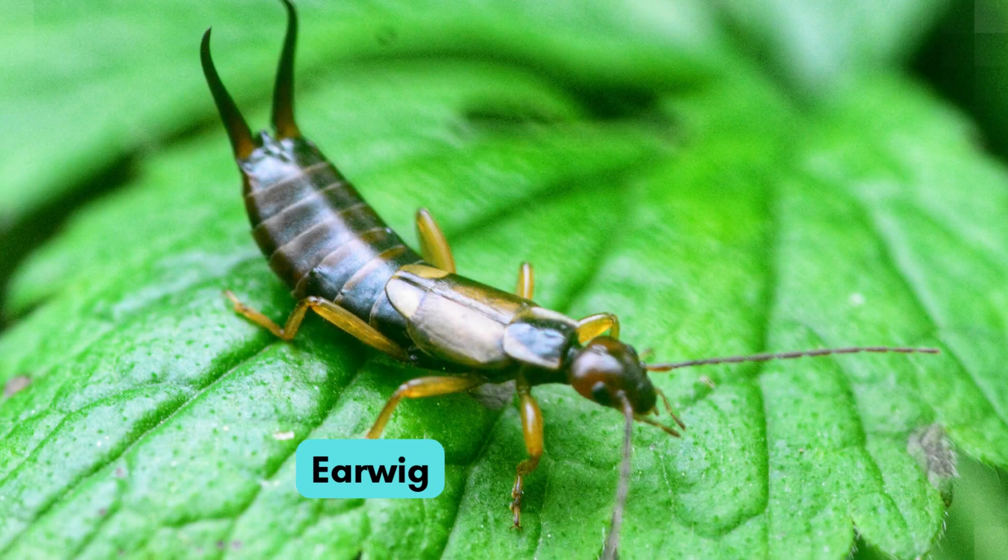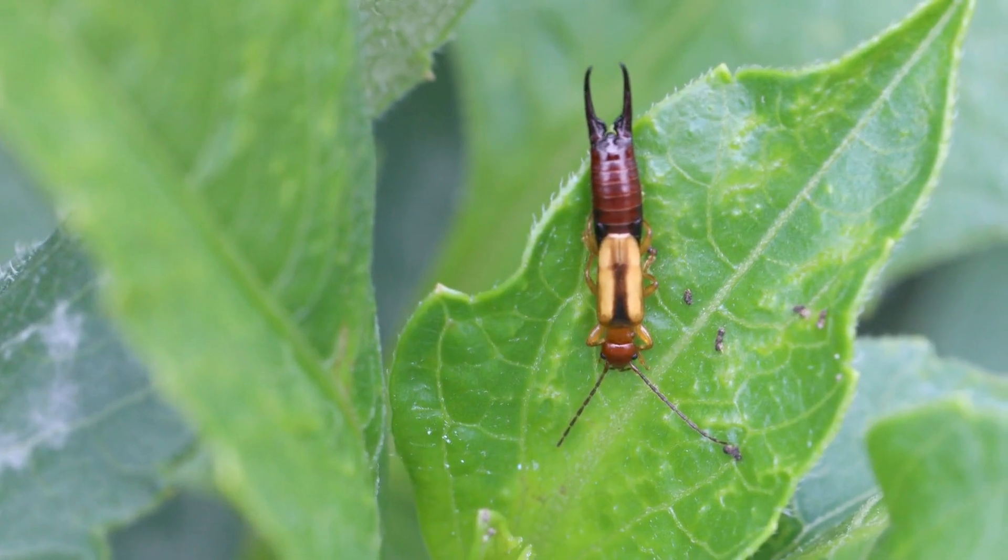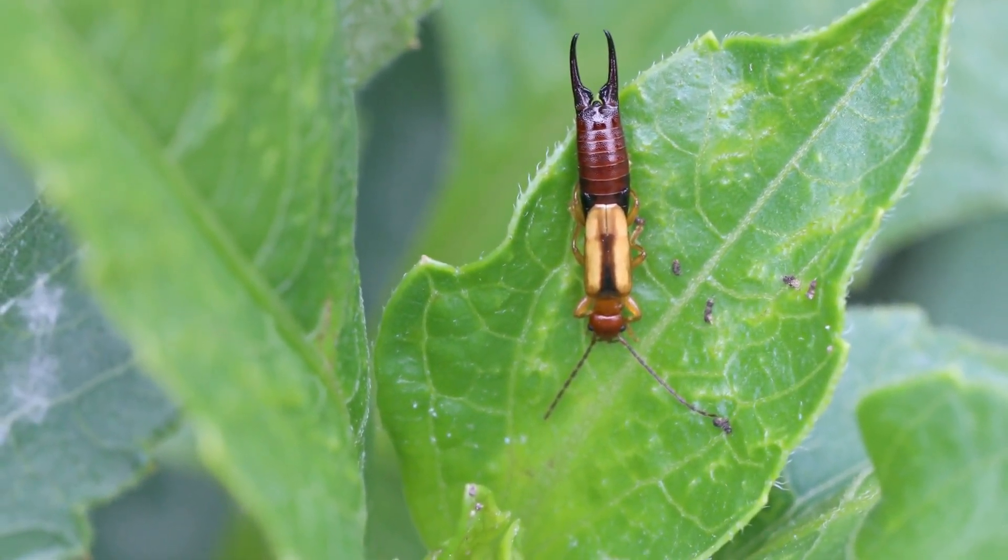Now meet the strange earwig. It has pinchers on its tail, but it doesn't harm people.